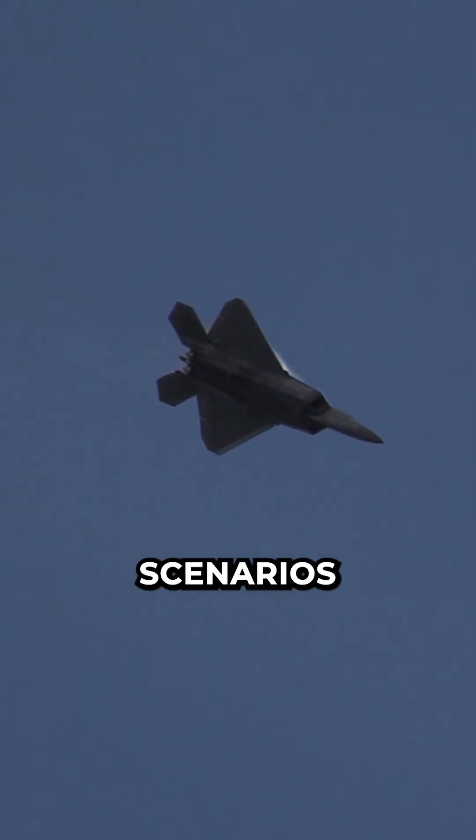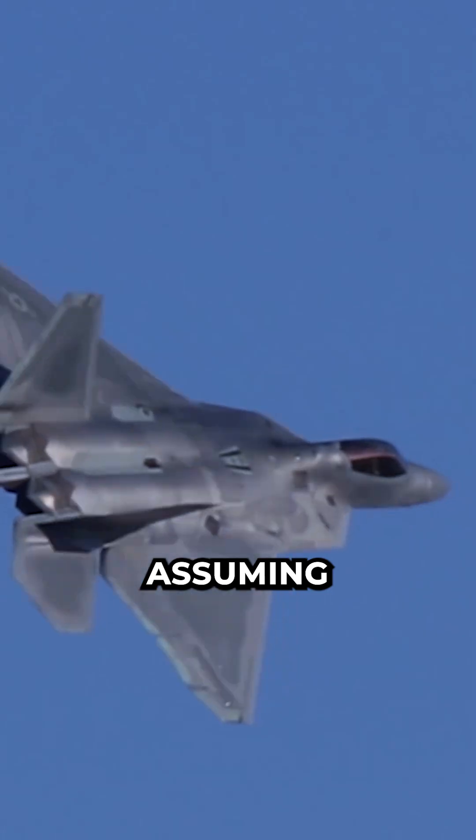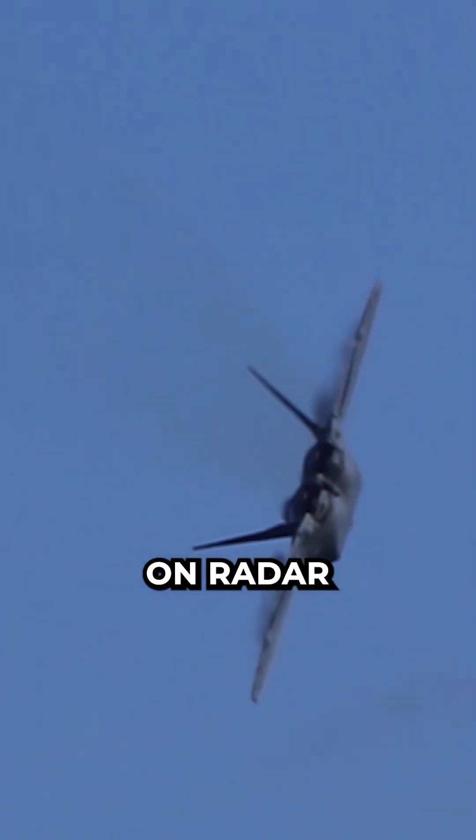So, let's look at the best and worst case scenarios for the F-22, assuming the F-22 isn't close enough to be seen on radar or visually.